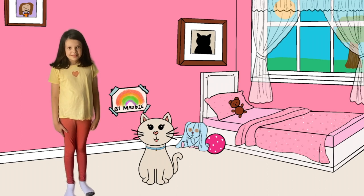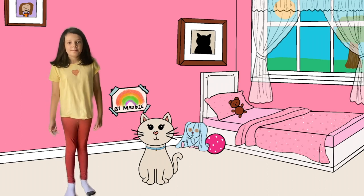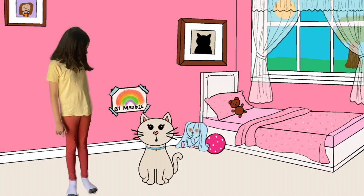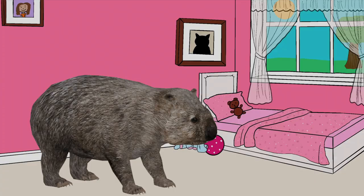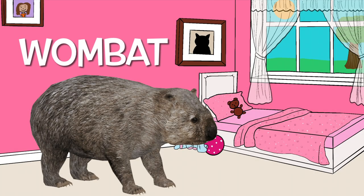Hey there, it's Bluebell the cat here. And me, Maddie. And today on Hello Maddie, we are going to discover some interesting facts about the Wombat.